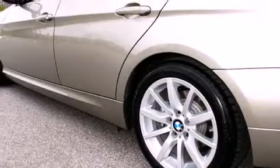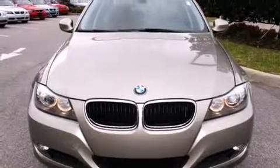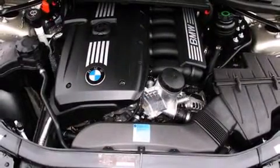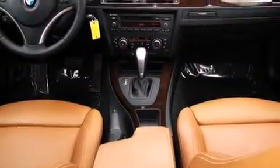Everything is where it ought to be, from the dashboard controls to the door locks and window controls. BMW ensures the safety and security of its passengers.